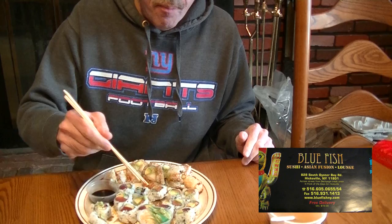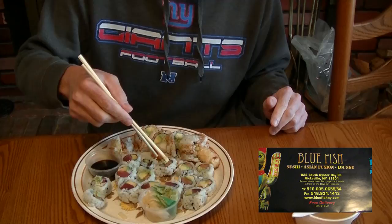Here we have the salmon avocado. Let me just get a little wasabi on that. I like to put a little wasabi on top. Give it a shot. Mmm. Excellent. The fish tastes very fresh, sort of melts in your mouth. Really excellent.